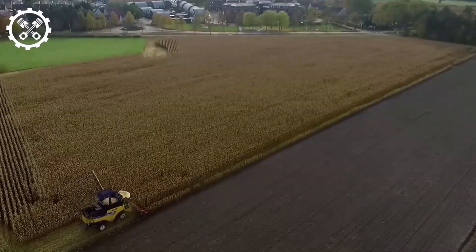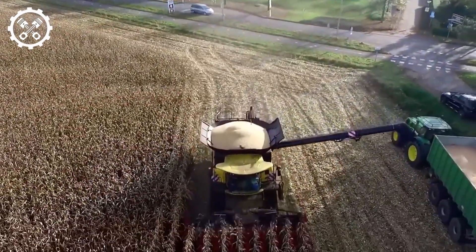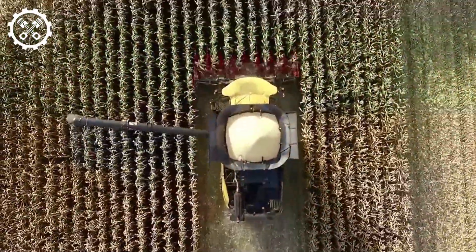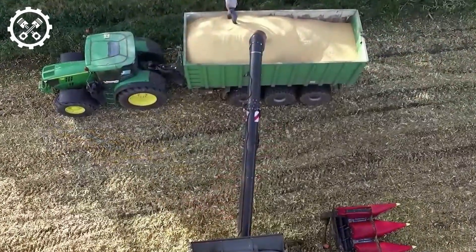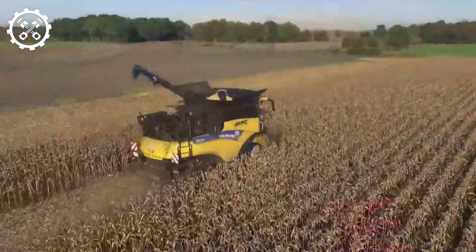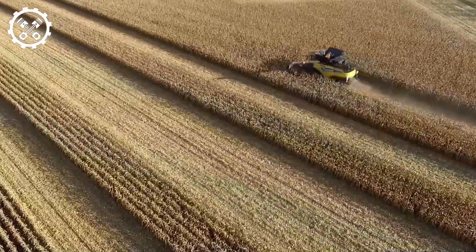The New Holland Green Corn Harvester is a highly efficient machine specifically designed for harvesting green corn. It features a powerful engine for smooth and swift operation, a large capacity grain tank, and a specialized header equipped with multiple rows of knives.